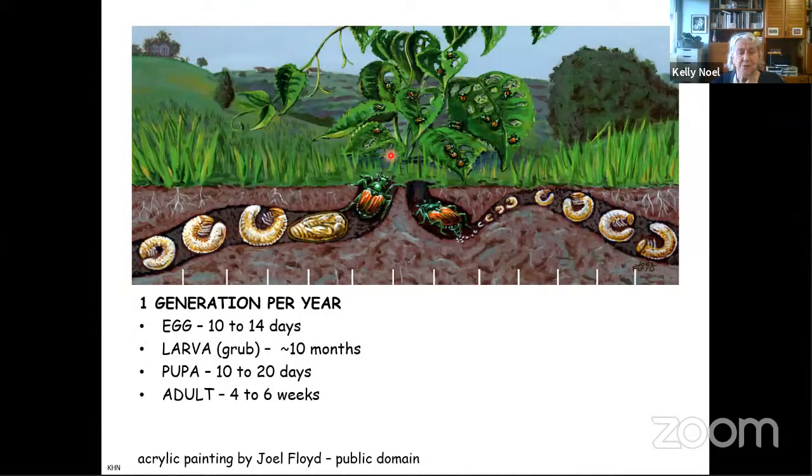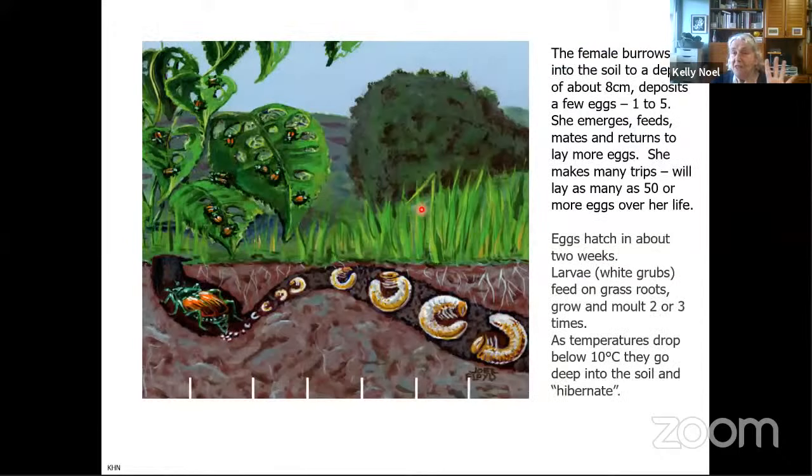They crawl up out of the soil. The females feed, feed, feed, and they actually burrow down into the soil every so often, up to about eight centimeters — about three or four times their body length. They lay a few eggs, maybe one, maybe as many as five, then crawl back out to eat, mate, and go back to lay more eggs. They may make many trips and lay as many as 50 eggs in one lifetime — which is four to six weeks on the wing.